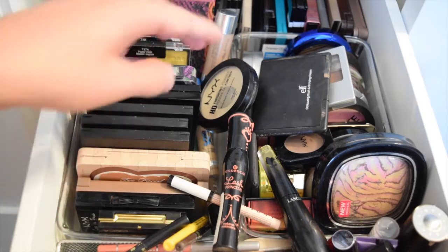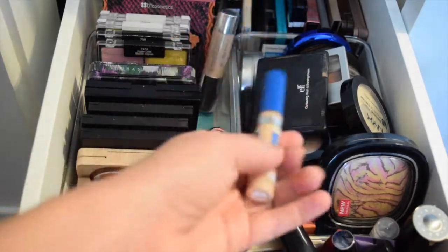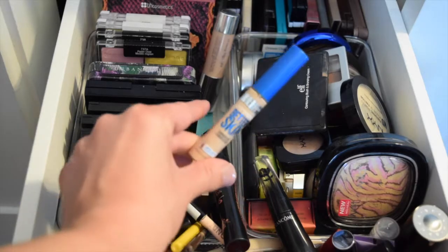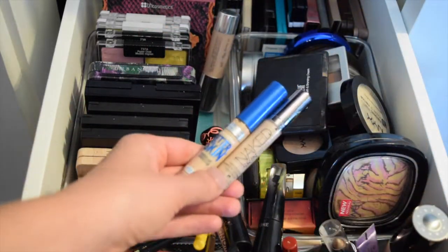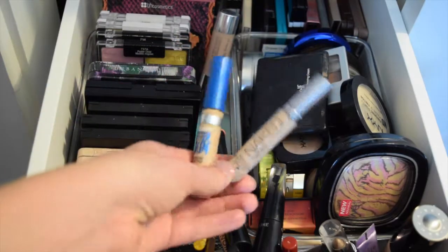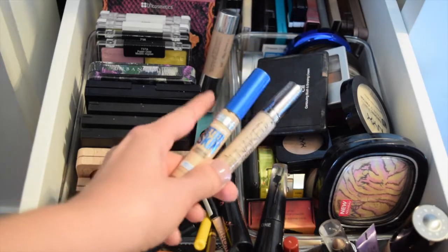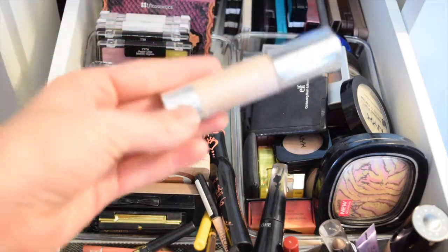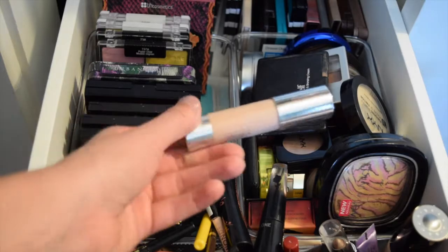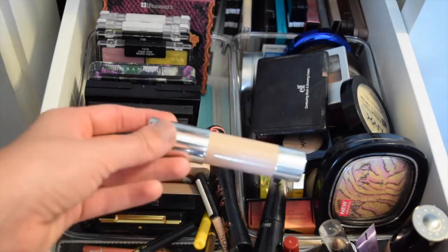For concealer, I'm also going to pull two, because this Maybelline Better Skin has about one or two more uses out of it — I'm basically scraping the sides as well. So I'm going to pull the Naked Skin by Urban Decay in Light Neutral. This one will continue to be in all of my baskets until I finish it, so you'll probably be seeing it for the next few months. And for highlight, I'm going to continue using the Hefty Highlight from Clinique — I didn't quite finish it in my project pan, but there's like nothing left, so I want to go ahead and finish that.